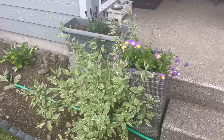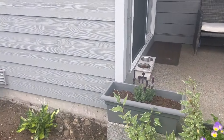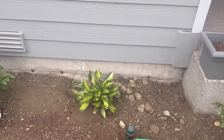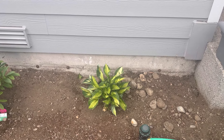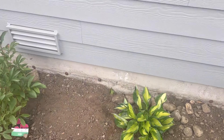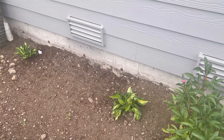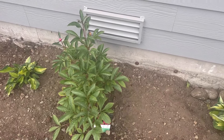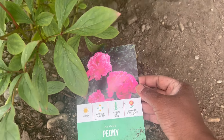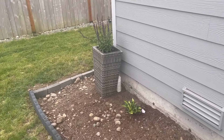And then we have the pansies again, and the same plant on this side — the lavender bush. Then these hostas, at least a year, maybe two years old, because they're perennials and they come back. This one has come back really quickly and is really beautiful; these two are coming back but they're just so much smaller. And then we have another Mother's Day gift — this is a peony. I can't wait for her to bloom; you can see she has one bud right there.